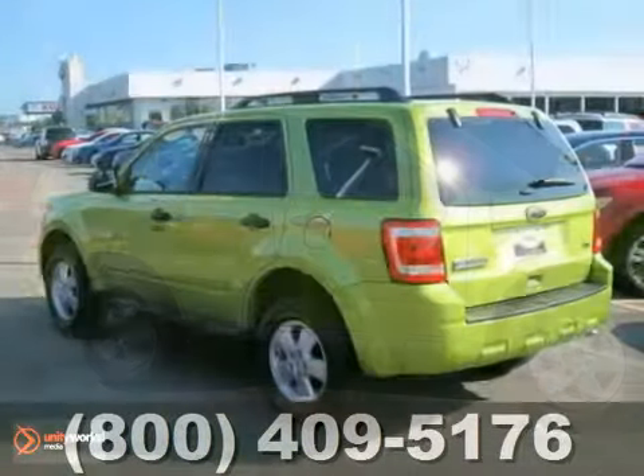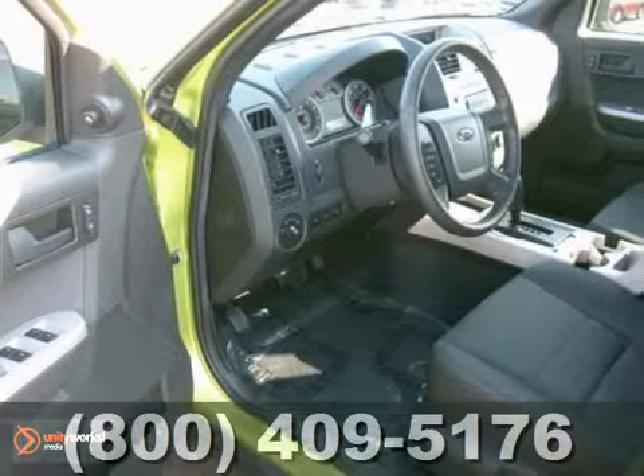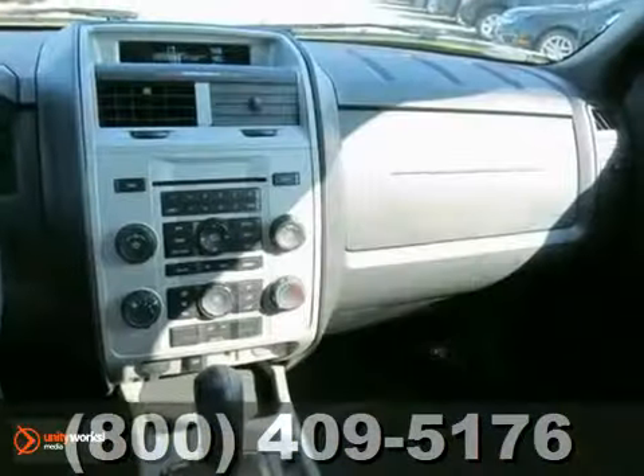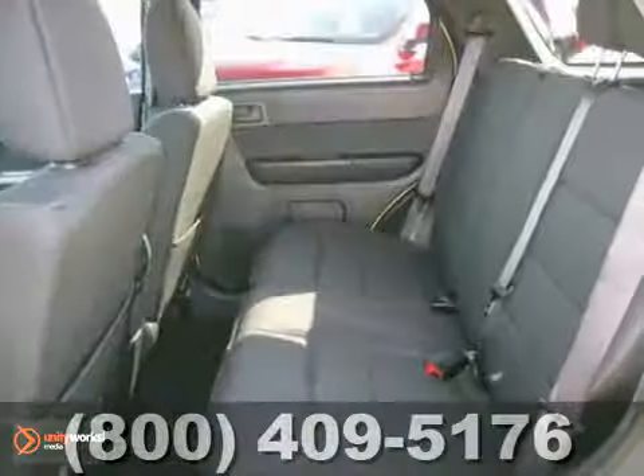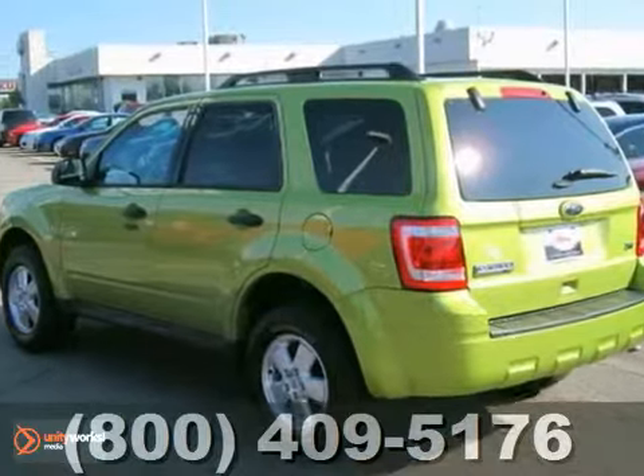Here's a nice 2012 Ford Escape XLT, and this one has four-wheel drive as well as a V6 engine. Add to that a CD player, keyless entry, and power sunroof, and you have yourself an attractive Ford Escape looking for a new home. Come on out and take it for a test drive today.